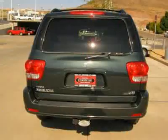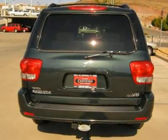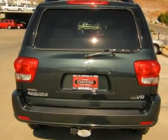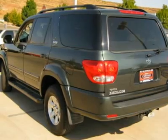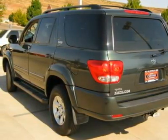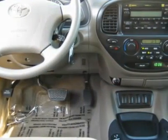Free AutoCheck Vehicle History Report by Experian. This vehicle is Toyota Certified. Each Toyota Certified Used Vehicle comes with a 3-month/3,000-mile comprehensive warranty from date of certified purchase. This warranty covers any repair or replacement of components which fail under normal use due to a defect in materials or workmanship.